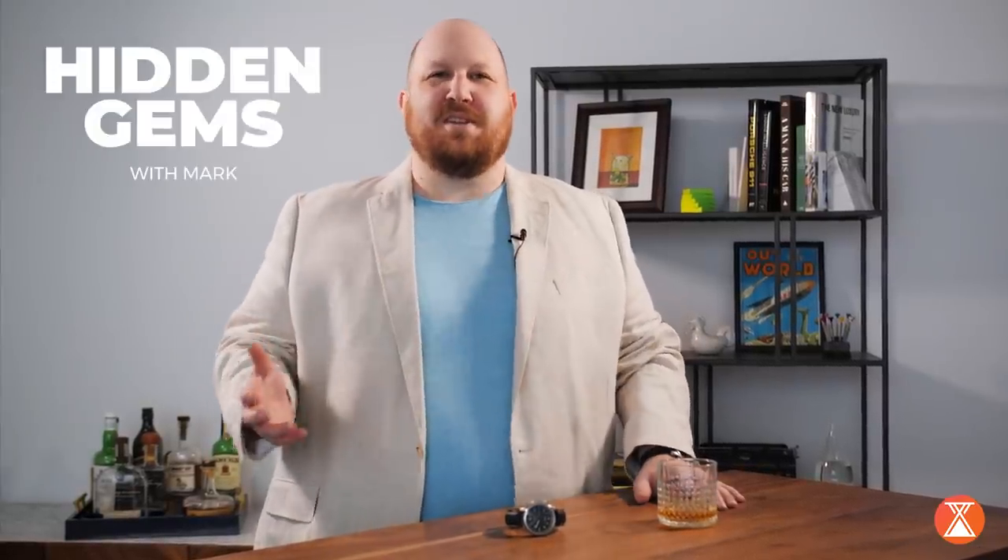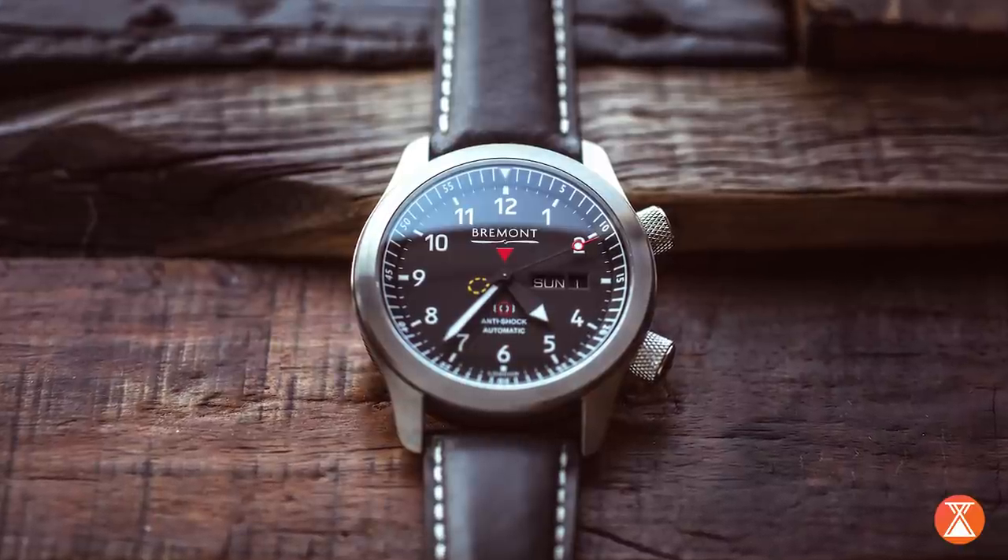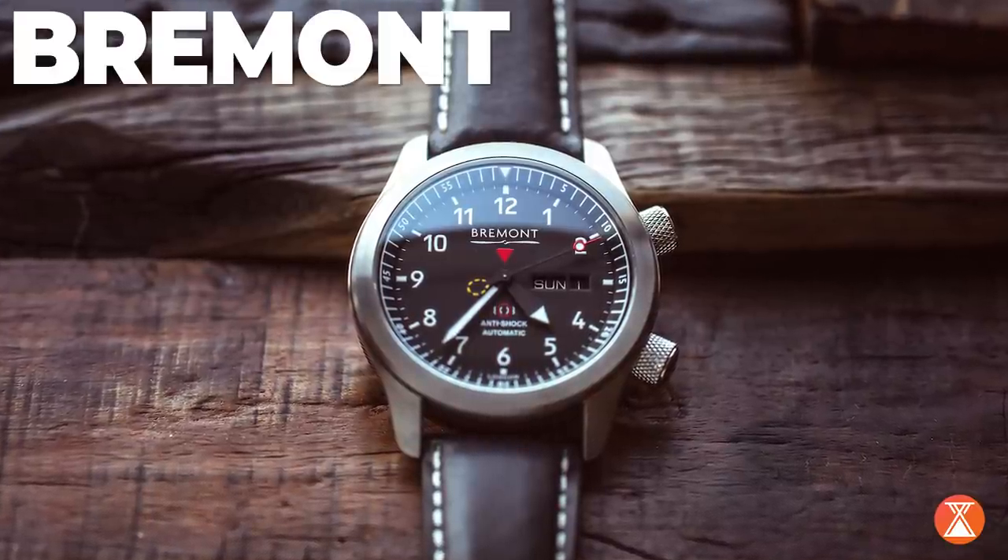Hi, I'm Mark with Crown & Caliber, and welcome to Hidden Gems. With the rise of mechanical watchmaking in the past 20 years, we've seen so many independent brands rise and bring new things to the watch world, and one of those that stands out to me is Bremont, and especially the Martin Baker II. So let's get into it.